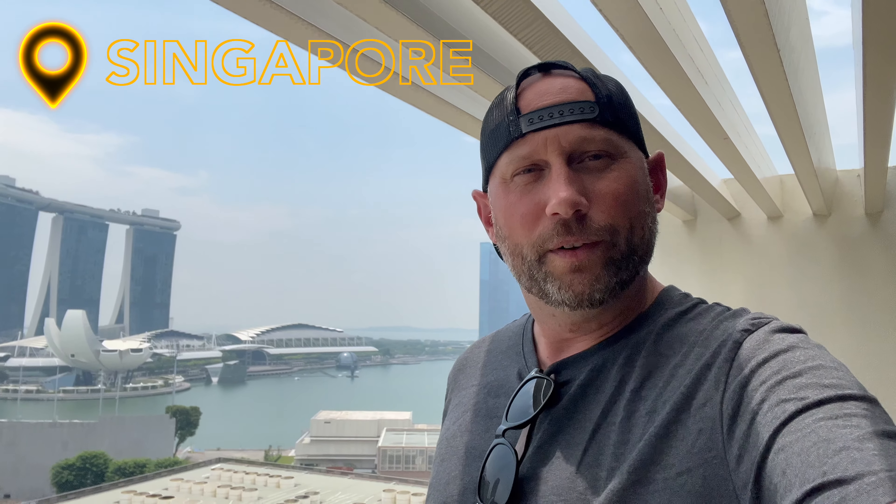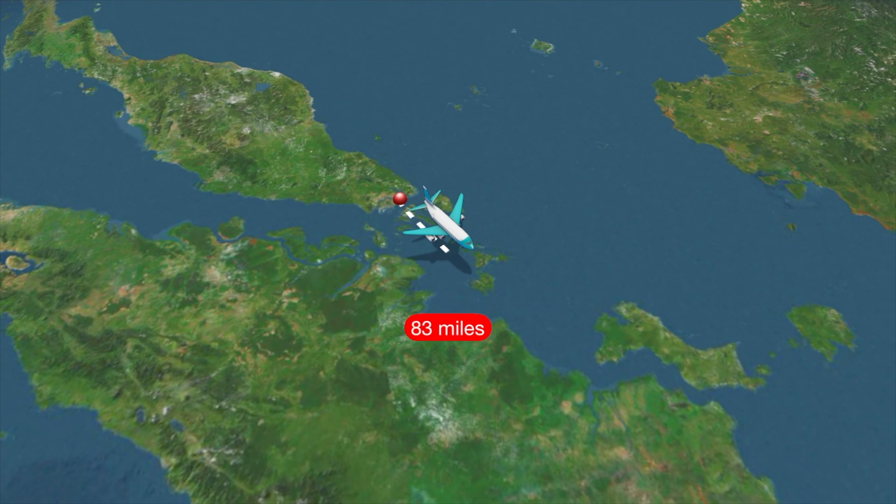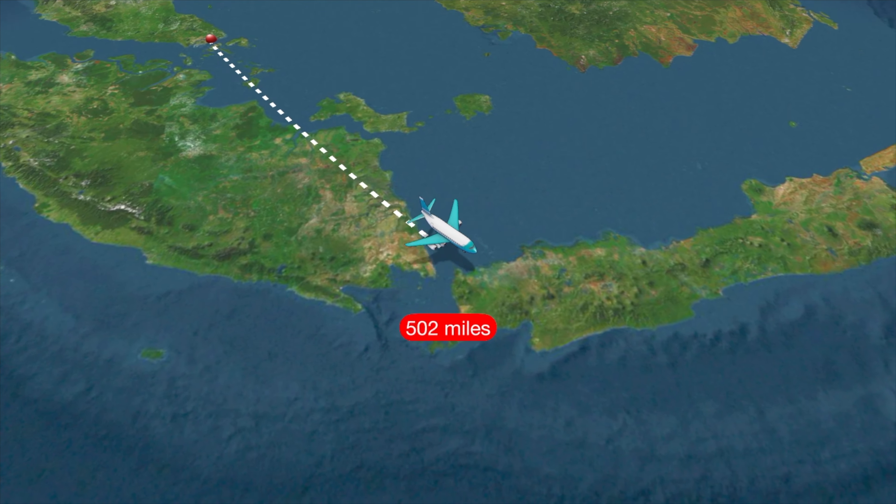Welcome ladies and gentlemen, I got a real treat for you today. We're flying from Singapore down to Jakarta, Indonesia. Today I'm flying KLM's business class on a 777. It's only an hour and a half but I couldn't pass up paying only about 7,000-8,000 points rather than 6,000 points for economy. Let's get tidied up and head to the airport.